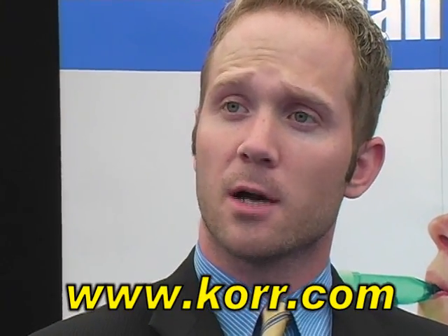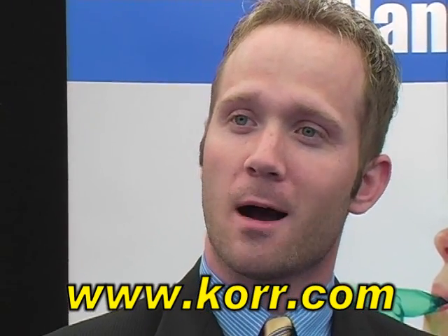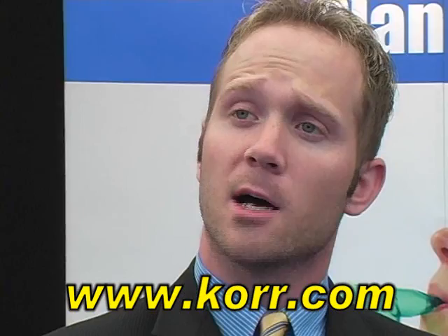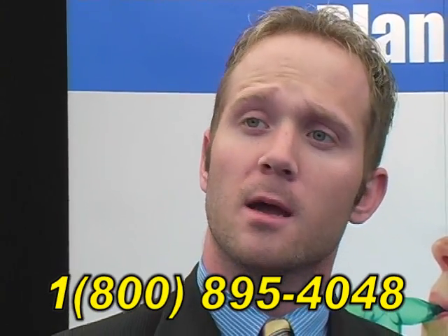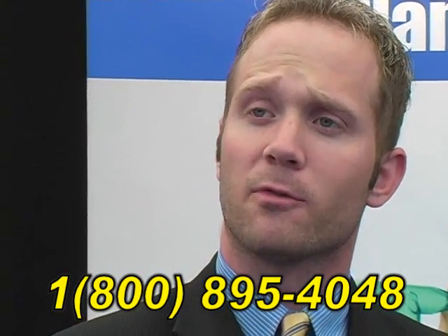My name's Travis Sokol, I work for Core Medical Technologies, KORR. We are based in Salt Lake City, Utah. You can find us on the web at www.core.com. Telephone number 800-895-4048 and my direct extension is 108, or feel free to contact anyone in the office by pressing zero for the operator.